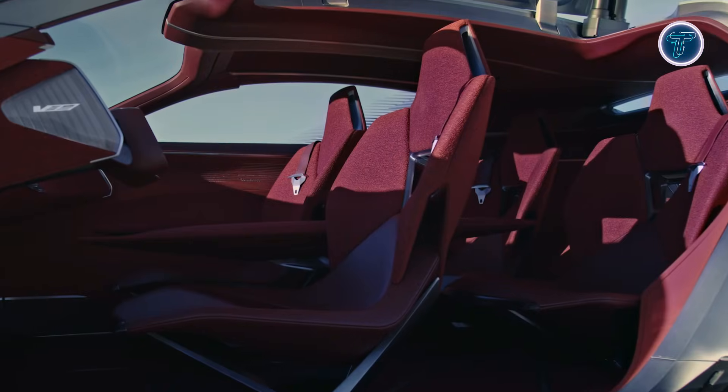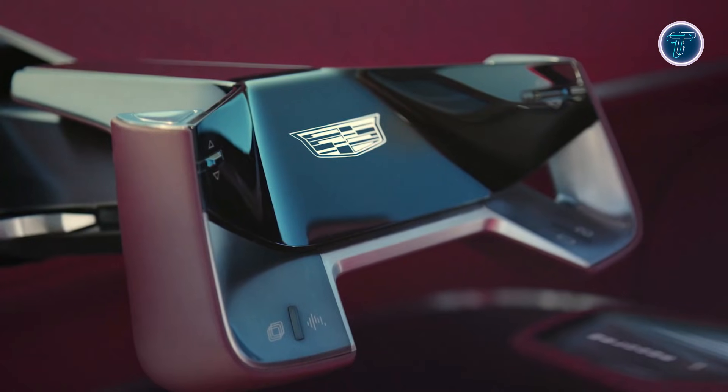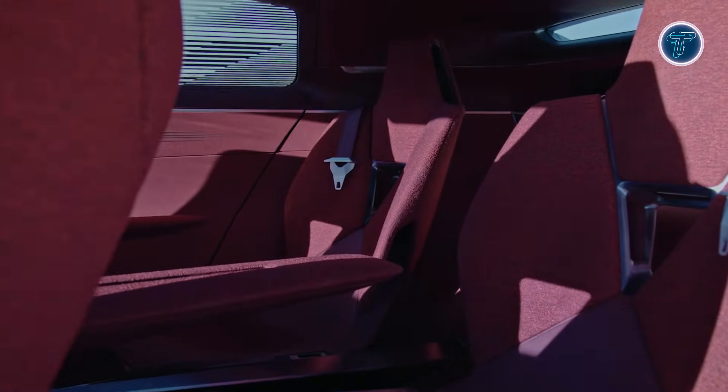Premium materials and futuristic surfaces emphasize comfort without losing a sense of purpose. Technology is used not only for performance, but also to enhance well-being and interaction within the vehicle. The Elevated Velocity Concept shows Cadillac's approach to merging electric power, luxury, and adaptability, offering a glimpse into a future where electric crossovers are expressive, intelligent, and ready for diverse environments.